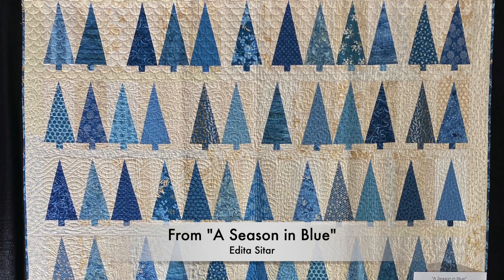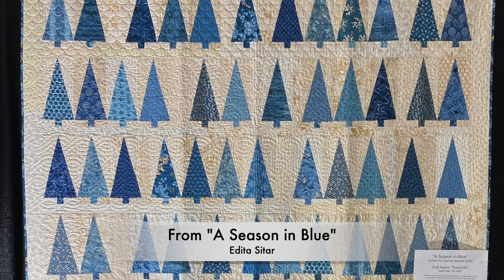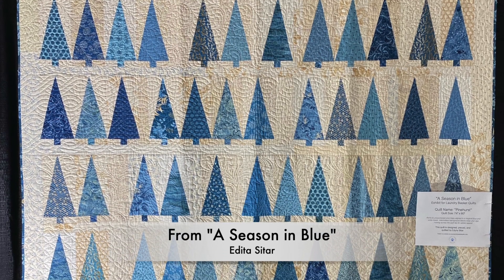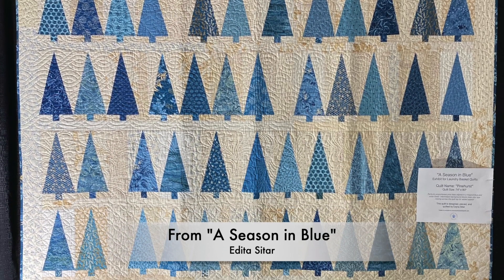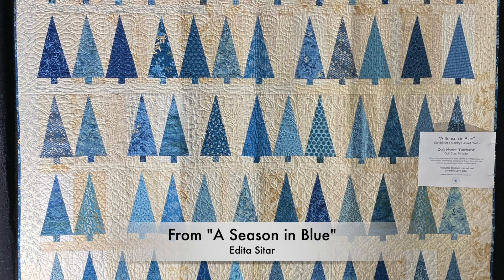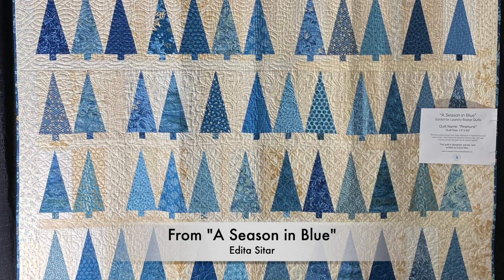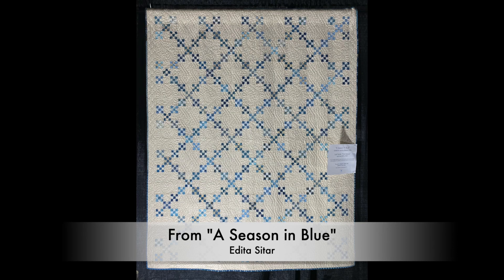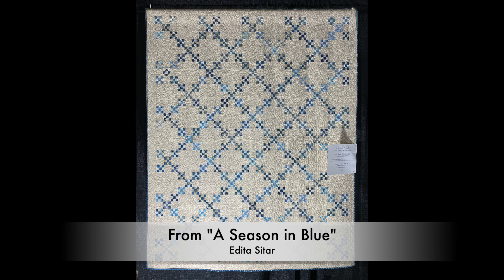As a palette cleanser, I'm going to finish off with three quilts from another special exhibit, this one called A Season in Blue. They are by Aditya Sitar of Laundry Basket Quilts. I love two-color quilts. Here are blue and white trees. Blue and white I think is particularly calming and refreshing. This nine patch Irish chain is beautiful and graphic. We'll finish up with these blue and white houses.